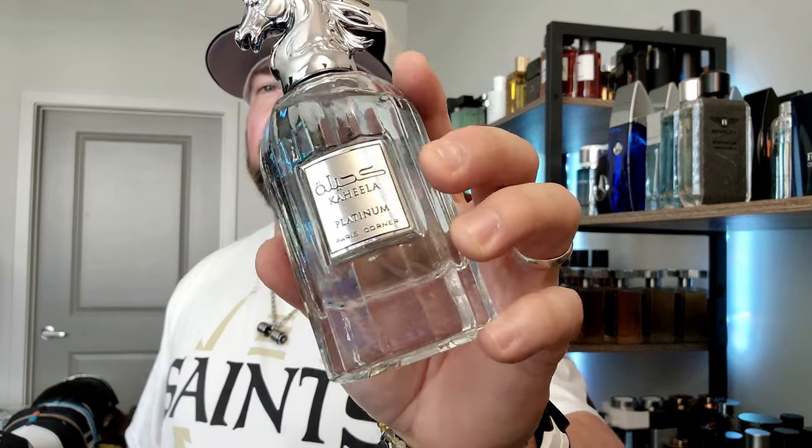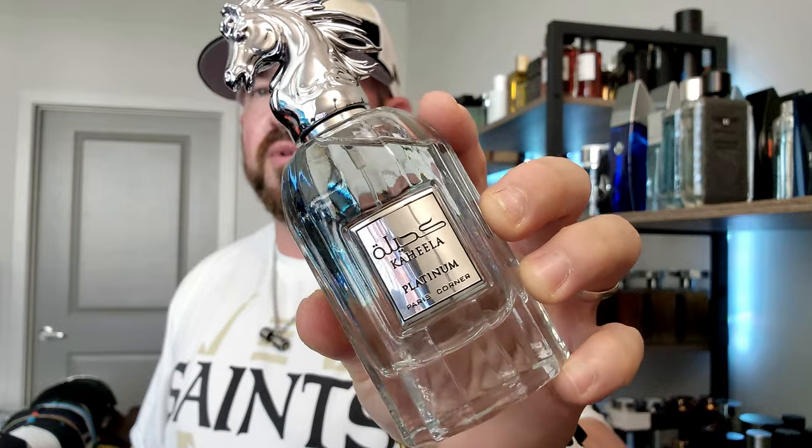I have nine sprays on — four on the forearms, five around the neck — which is on the heavier side because it is a fresher fragrance, hence the topic of the video. So if you're interested in getting Le Beau Eau de Toilette at a much more discounted rate, or if you have a bottle and want another on the more affordable side to extend the life and have more juice because you wear it pretty often, you might want to take a look at Kahila Platinum from Paris Corner.